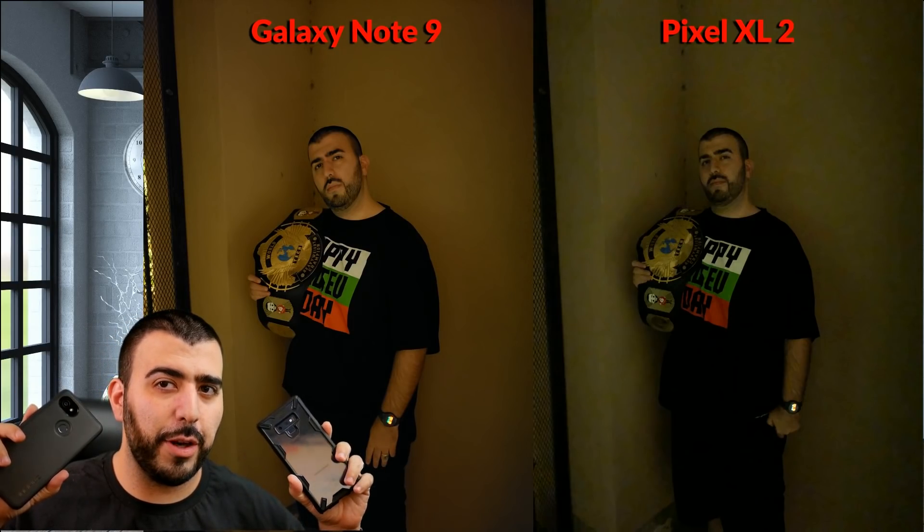Hello! This is RICKY, the YouTube Tech Guy. Hey guys, so today we're doing the camera comparison between the Galaxy Note 9 and the Pixel 2 XL.